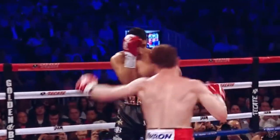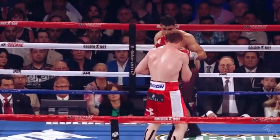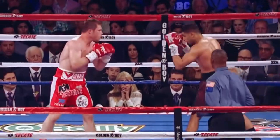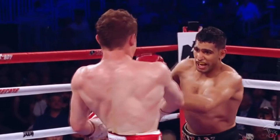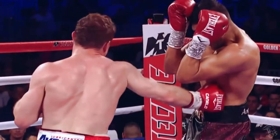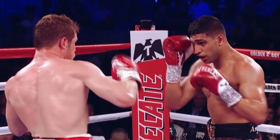This body shot from Canelo in the Khan fight is one of my personal favorites. Canelo manages to deflect two punches from Khan with his shoulders, then lands a right uppercut in return, whilst rotating his shoulders back in position.